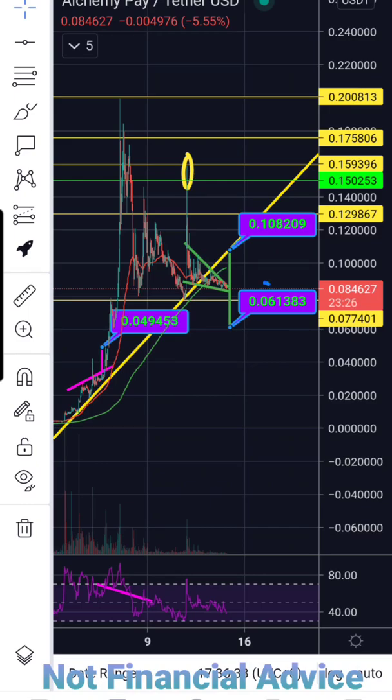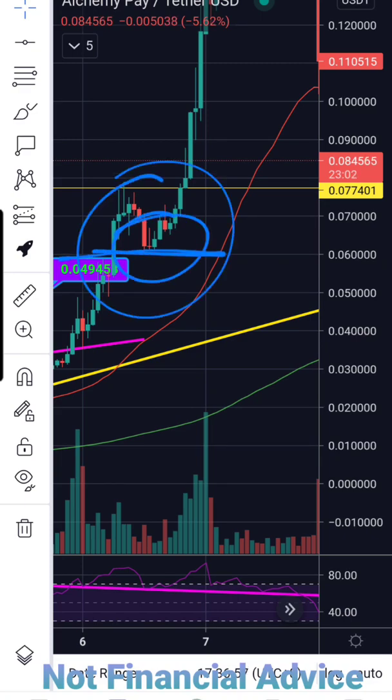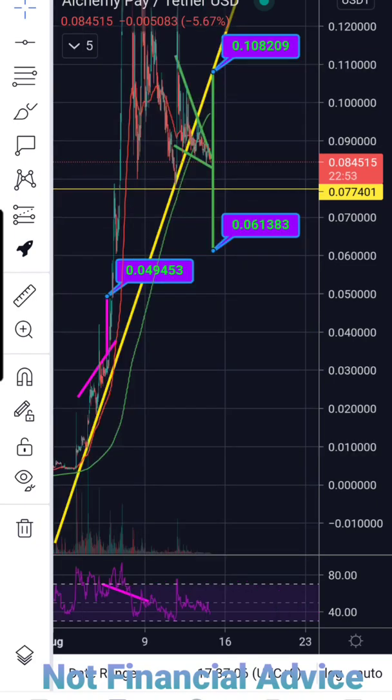This target of $0.06 also makes sense if we take a look at the previous price action. Right here at $0.06, we did catch a nice bounce that sent us shooting to the upside, so our downside target also makes sense at $0.06. However, we do have tremendous support at my $0.08 price target, as well as right below that at the $0.077 price level.